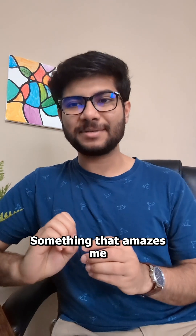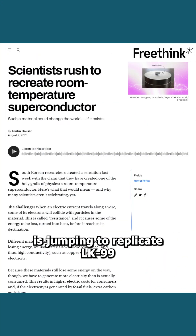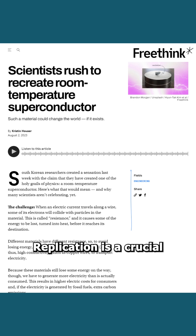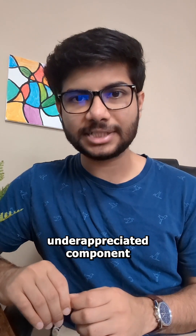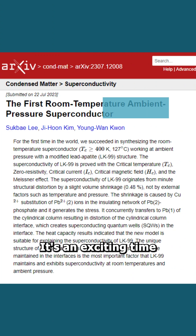Something that amazes me about all this is how the scientific community is jumping to replicate LK-99 and verify its properties. Replication is a crucial but very underappreciated component of science, and big claims require big proof. It's an exciting time to be a physicist.